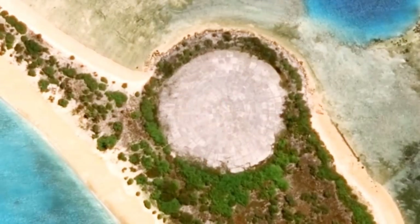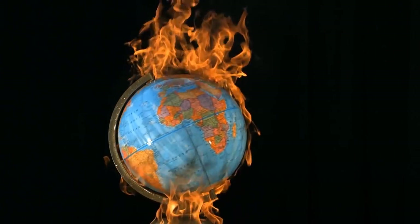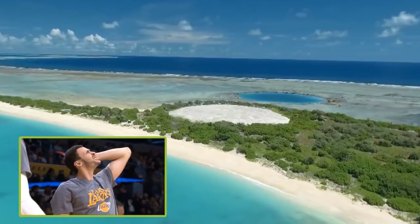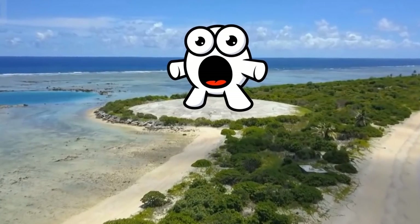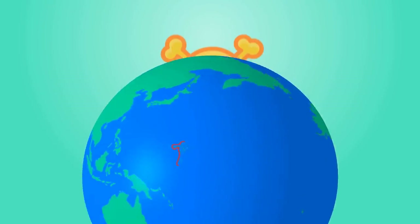This looks like an ordinary dome in the middle of an island, but it hides a terrible secret that could hugely impact the world. It's a little weird to have a big concrete circle in the middle of an uninhabited island. What could it be? Prepare to be amazed, as I tell you what's hidden in this dome can destroy the Earth, or at least a large chunk of it.